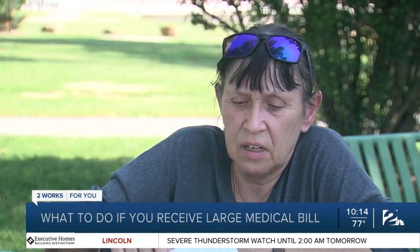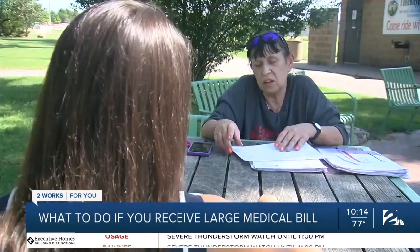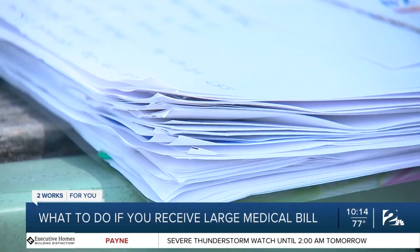They took a blood test and sent it in, which was like $700-something for a blood test. Plus, she got an extra bill from the lab for the blood. McGowan doesn't have insurance and told the hospital that. She thought her bill would be affordable, but she says that definitely hasn't been the case. She was scared to go to the mailbox and open it because it just kept being more bills coming in.